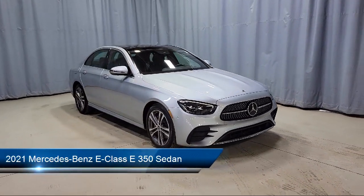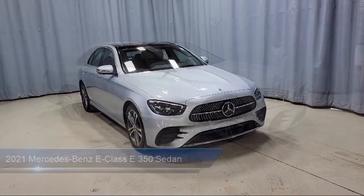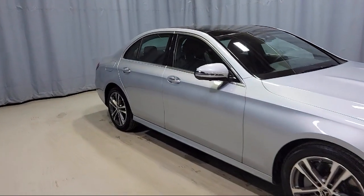It comes equipped with heated front seats, wood dashboard insert, dual front side impact airbags, rear view camera, auto tilt-away steering wheel, and keyless entry.